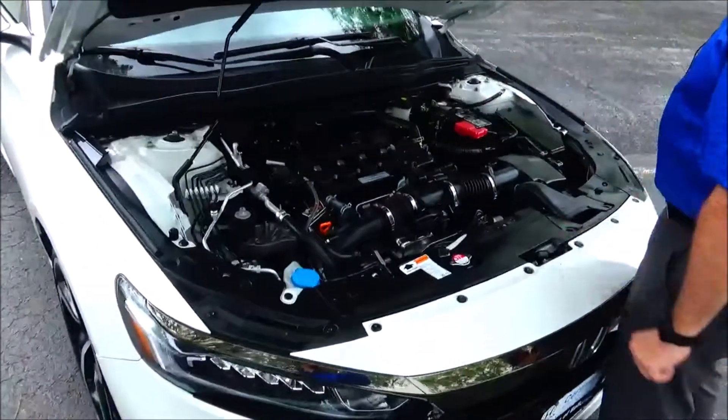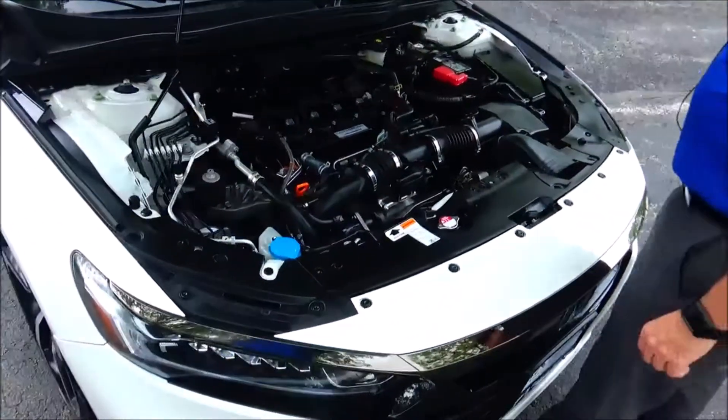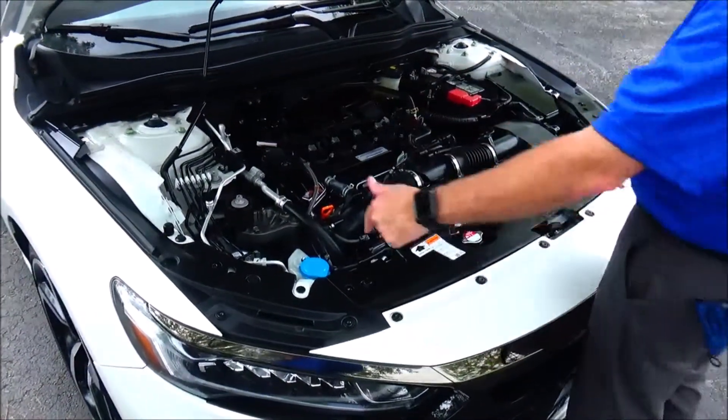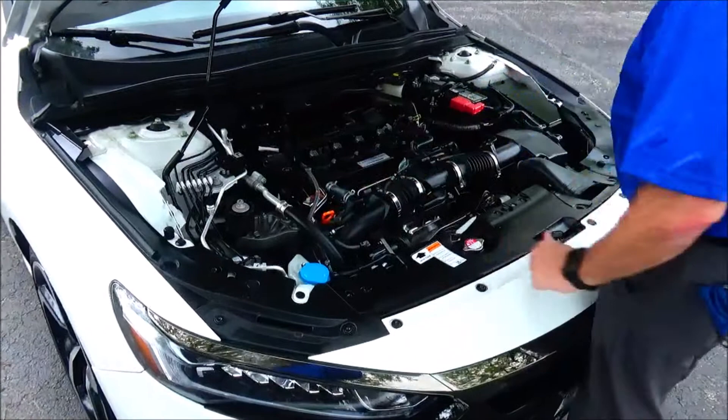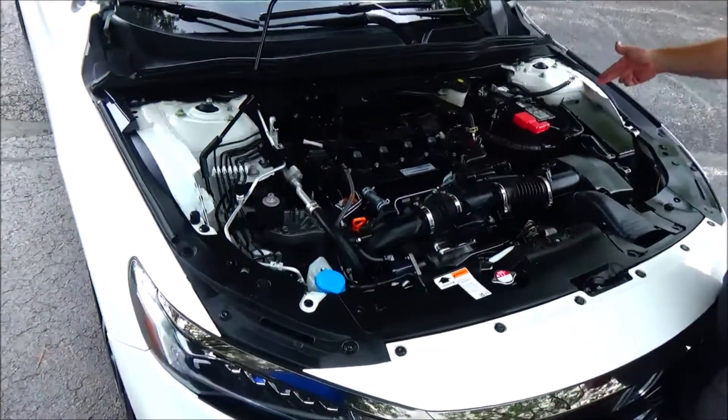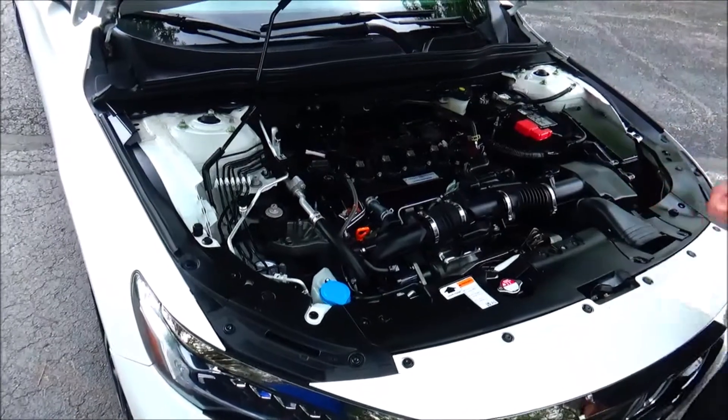Under the hood we have the 1.5-liter i-VTEC turbo four-cylinder motor. The car is front-wheel drive with four-channel independent analog brakes for your safety. Clear reservoir for your windshield washer fluid, engine cooling and power brakes, insulated dipstick, oil check and oil fill, maintenance-free battery, centrally located fuse box, and easy access to the air filter.